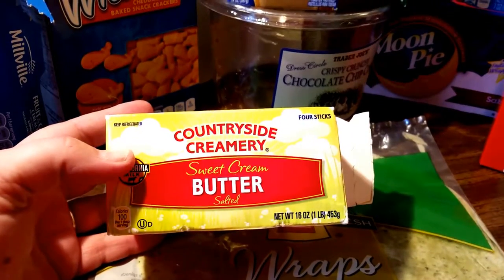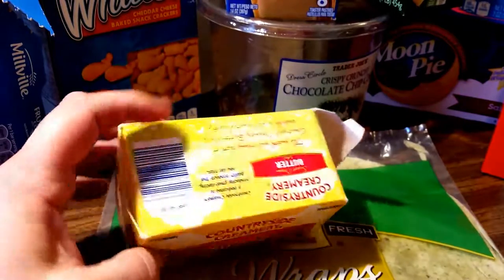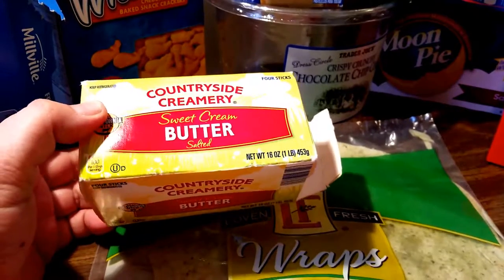I'll start with the sweet cream butter — the salted sweet cream butter from Aldi's. This is a good product to cook with.